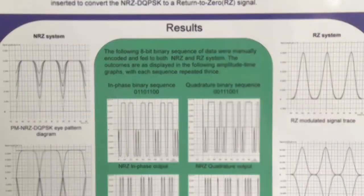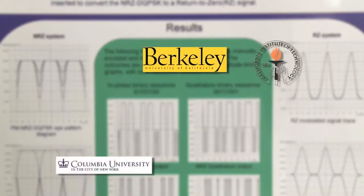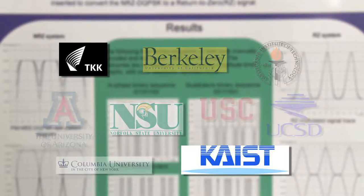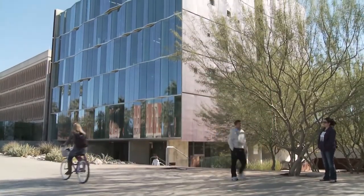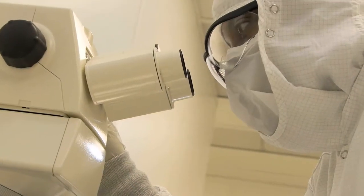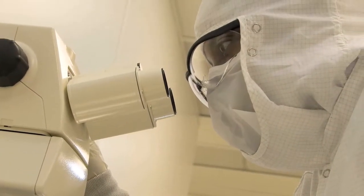Faculty from all of CIAN's nine domestic as well as foreign partner institutions participate in lectures and curriculum development of two new core courses. Entrepreneurship and technology commercialization from the engineer's point of view are central to CIAN's educational vision of fostering innovation.